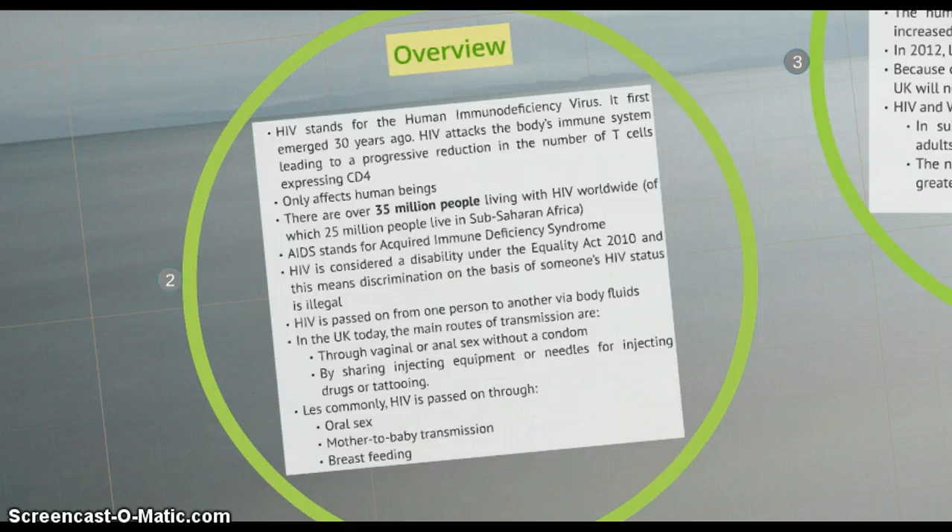AIDS stands for the acquired immune deficiency syndrome. A person is considered to have AIDS when the immune system has become so weak that it can no longer fight off a whole range of diseases with which it would normally cope. HIV is considered a disability under the Equality Act 2010, and this means discrimination on the basis of someone's HIV status is illegal.